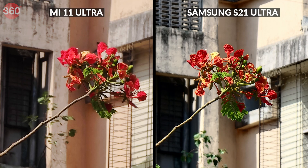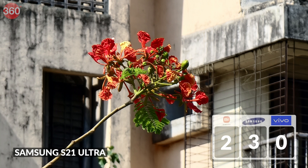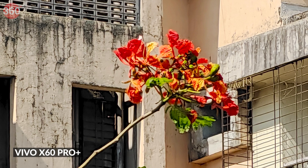At 20x magnification, the Samsung and Xiaomi phones continue to nail focus on our subject, but this time it's the S21 Ultra that takes a clear lead. The details are impeccable for this zoom level — flowers and leaves are easily identifiable. Details begin to blur a bit in the Mi 11 Ultra's shot, though it's still somewhat usable. The Vivo X60 Pro Plus is unable to produce good details, and even the textures on the building behind the subject look unnatural upon closer inspection.